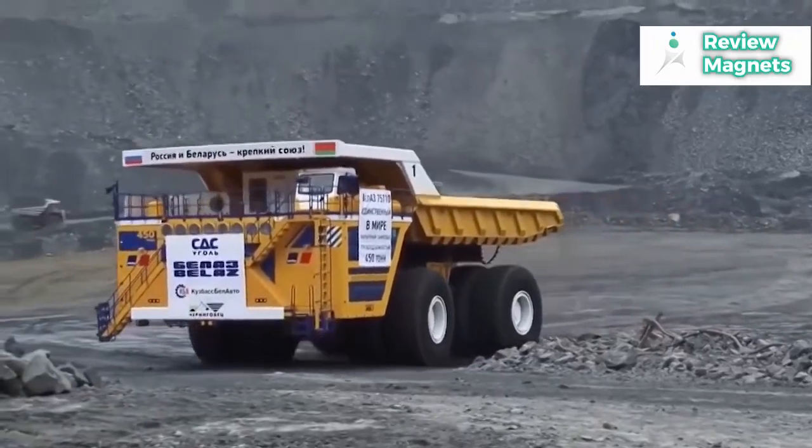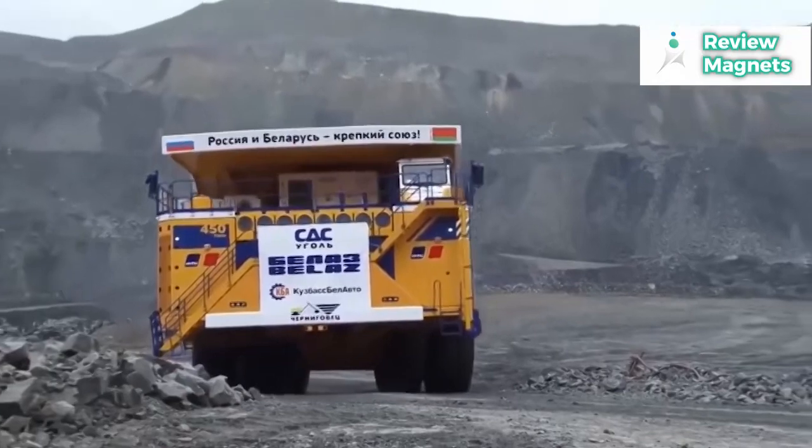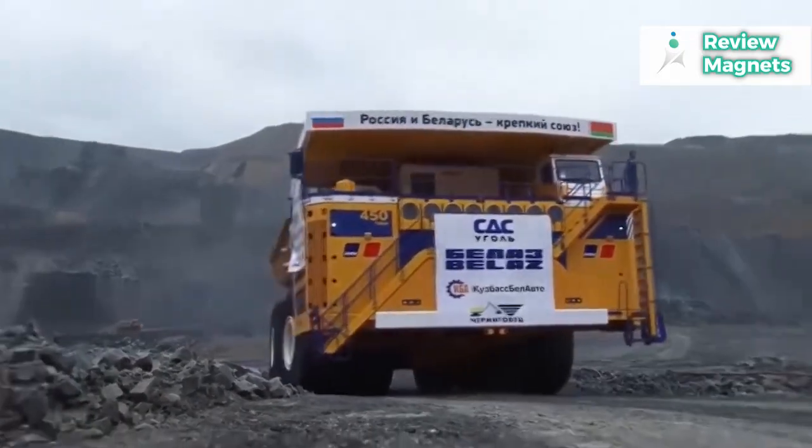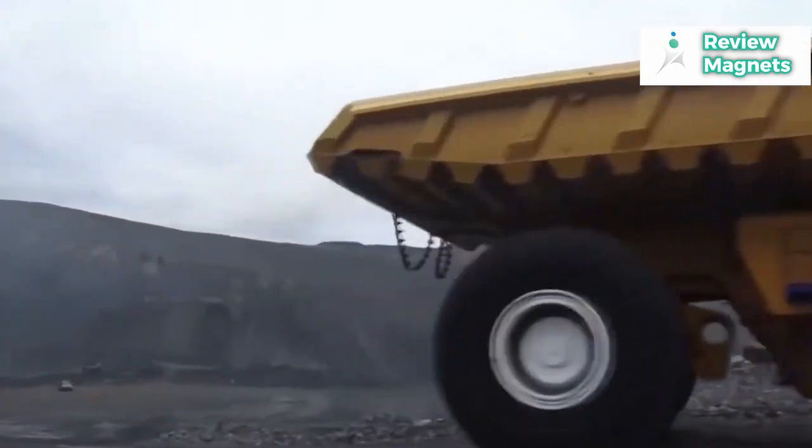The expected fuel consumption is 1,300 liters per 100 miles. However, the haul truck, as these vehicles are called in the mining sector, may only run on one engine when empty to save fuel.